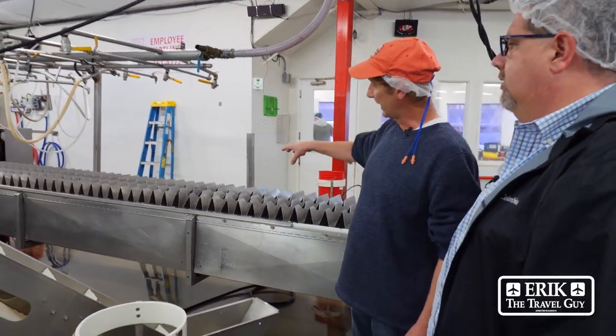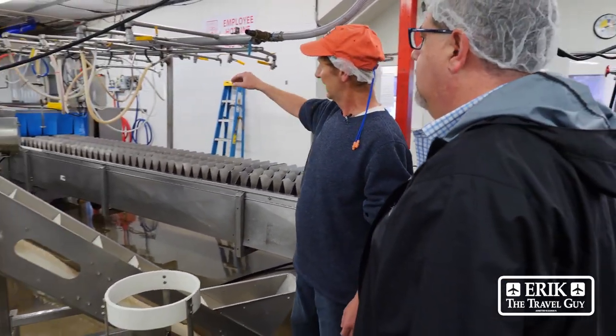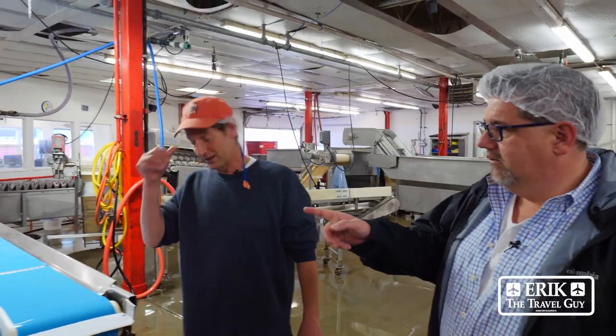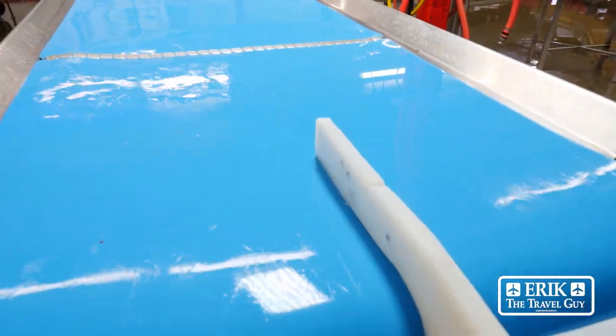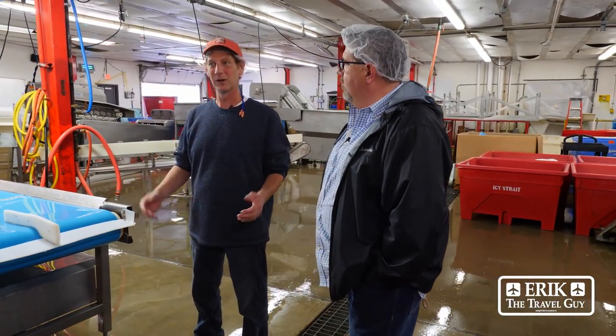So after the fish is all clean, through here we have vacuum tubes to suck up any residual material. It gets rinsed and they inspect it again and then graded. This is the grading area. We look at every fish inside and out. Some fish have a cut or bruise in them, so they'll go to a different area. Each fish is valuable; it just depends on what you're going to use it for.